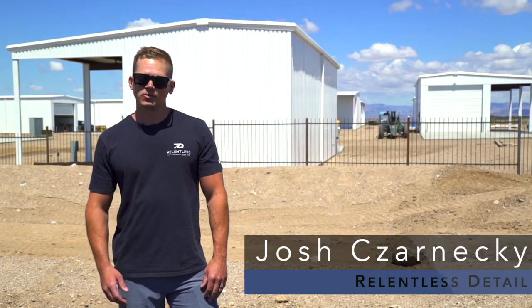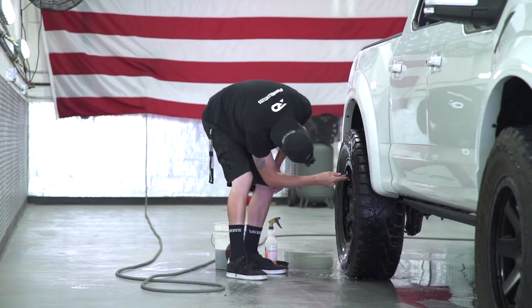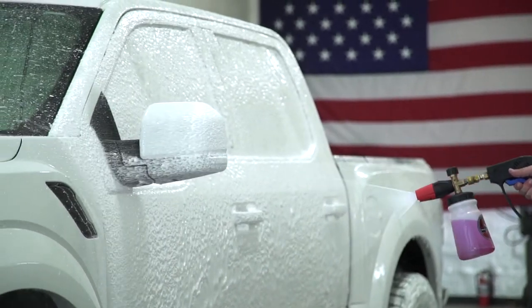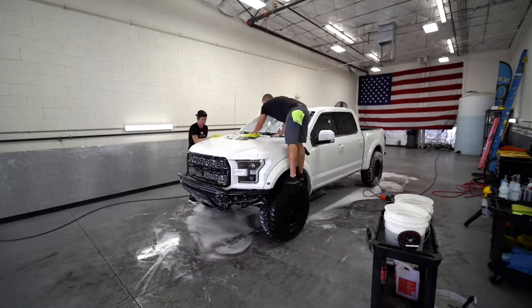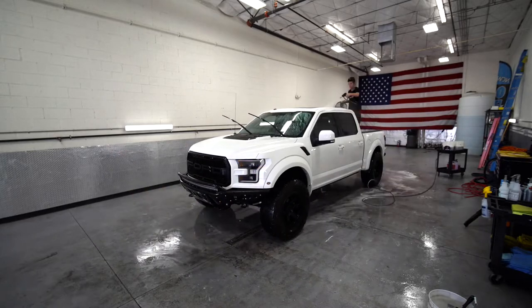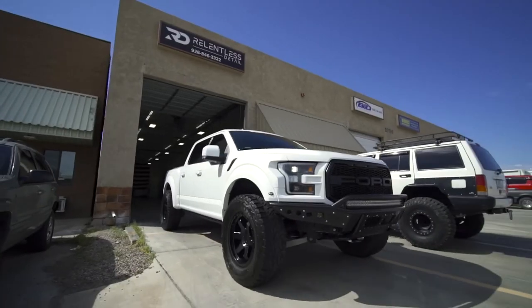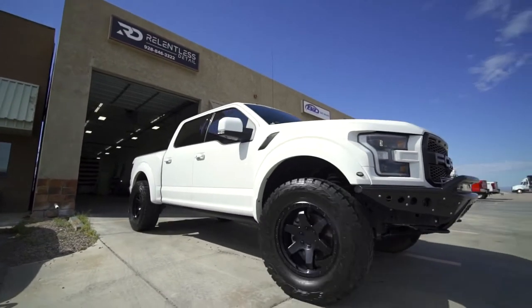What's going on? I'm Josh Zarnicke with Relentless Detail. I'm really excited to partner with Ryan out here at Riverbound Storage. What we're going to be providing is an exclusive detail package — washes for all your toys: your cars, your trucks, your motorhomes, your boats, side-by-sides — you name it, we got you covered. This is something we're going to be offering exclusively to the customers of Riverbound and we're really excited about the partnership.